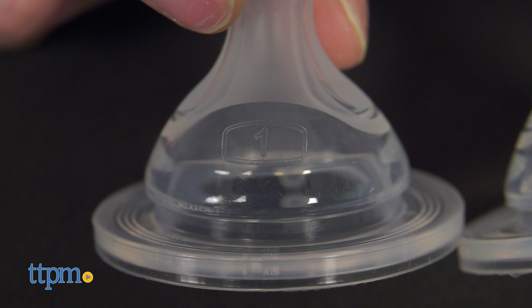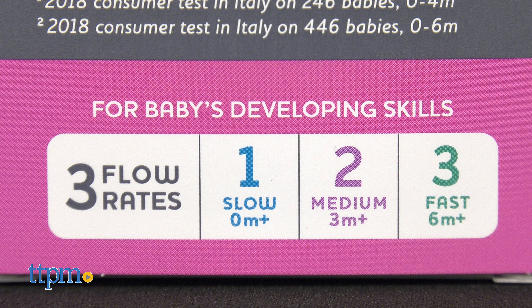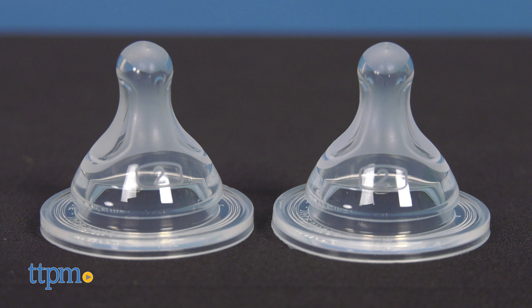It is available in 3 different flow rates. Stage 1 is the slow flow, for newborns. Stage 2 is the medium flow, for 3 months and up. And Stage 3 is the fast flow, for babies 6 months and up. The nipples fit all Kiko Duo bottles and come 2 per pack.